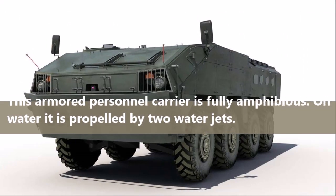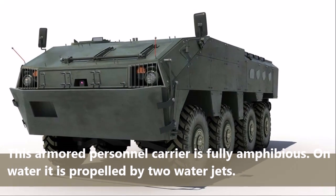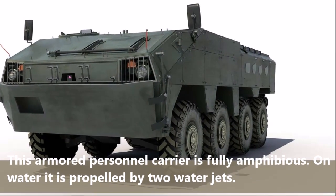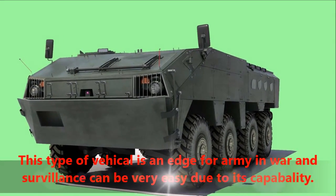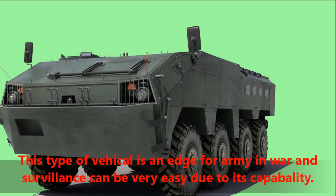This armored personnel carrier is fully amphibious. On water it is propelled by two water jets. This type of vehicle gives the army an edge in war, and surveillance can be made very easy due to its capability.